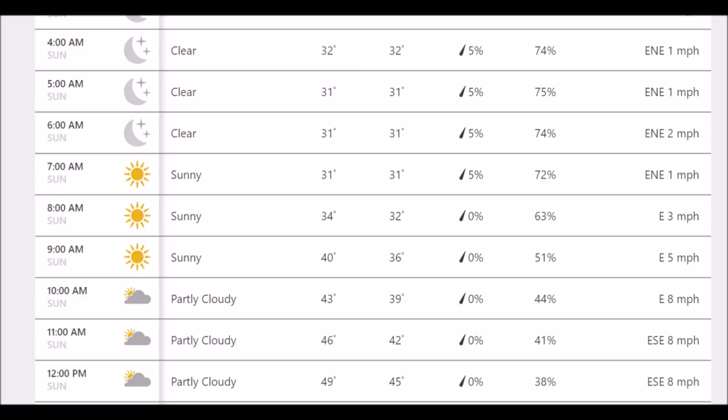Now I have a decision to make - do I go out there and protect them? I put a lot of work into getting the tomatoes where they are now, and I never thought we would dip below freezing this late. What I've decided is that I'm going to take the stronger half of the plants and move them into the winter greenhouse to protect them against the cold.